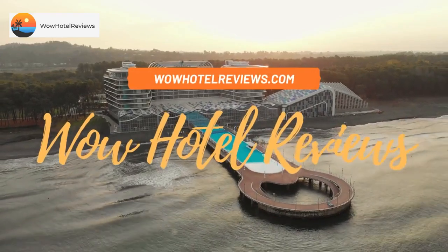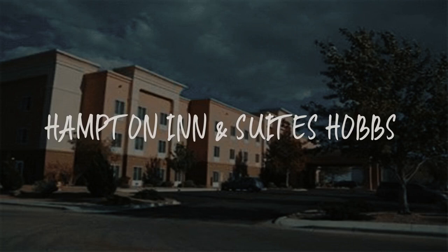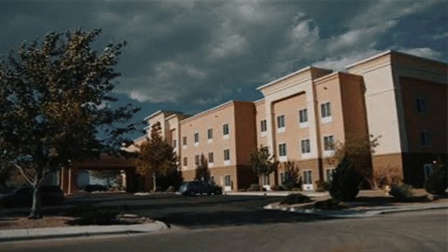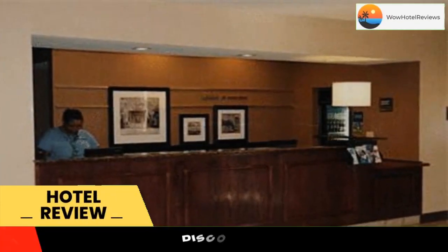Hello guys. Welcome to Wow Hotel Reviews. Today I am reviewing Hampton Inn & Suites Hobbs. It's a three-star hotel. Please use our booking.com link in description to book the hotel and get special pricing.